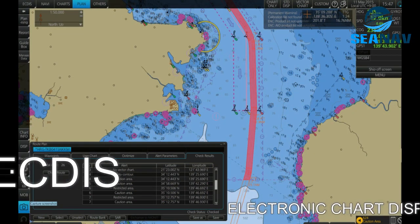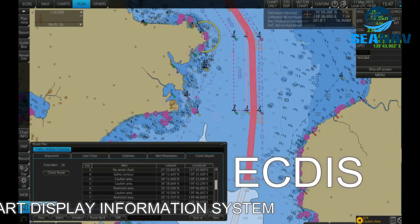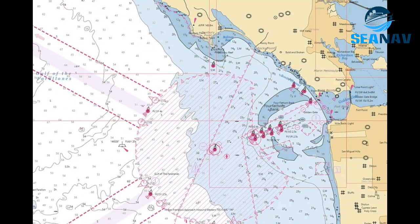ECDIS: a device that displays Electronic Navigational Charts (ENCs) on a screen along with various information such as position, course, speed, AIS data, radar data, weather data and more. It helps to plan and monitor voyages and comply with regulations.